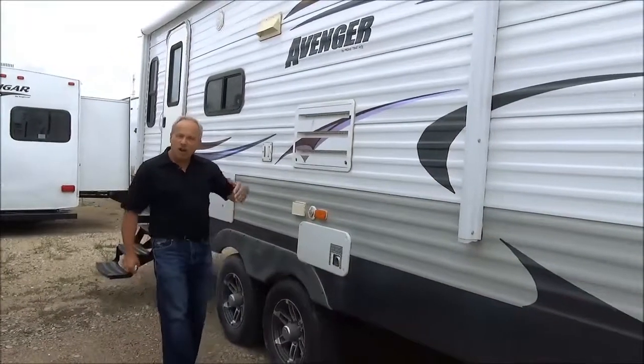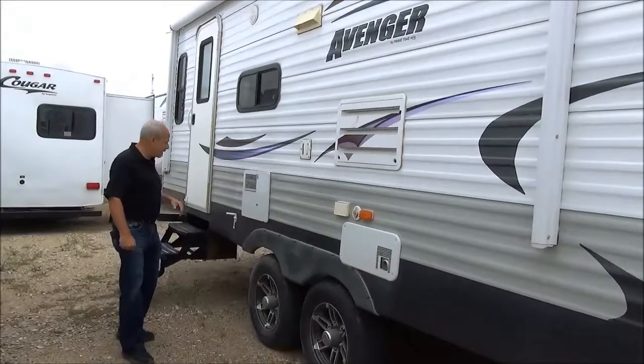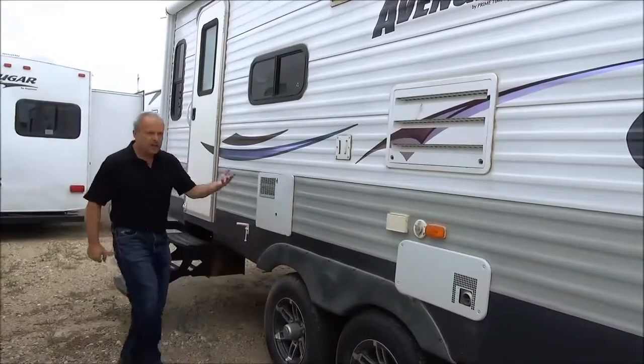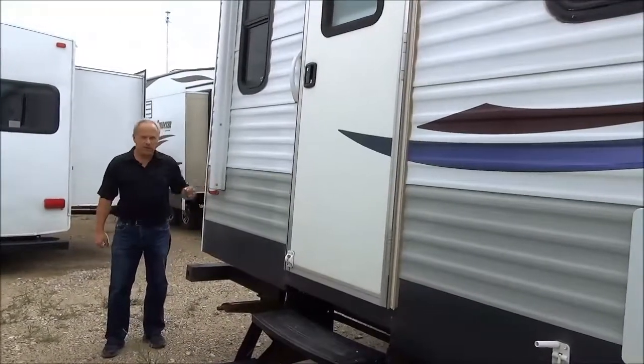Being 31 feet long from the pin to the bumper and under 6,400 pounds, you can tow this with pretty well any half ton. The tires are nice, there's good tread left on those and they are the mag wheels, so it's a sporty looking unit as well. On the back of the trailer, it does have a cargo carrier and of course a spare tire.